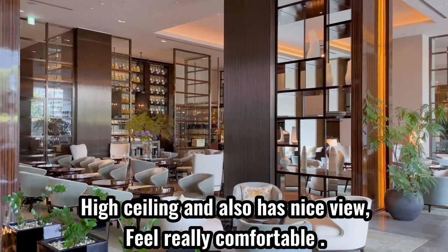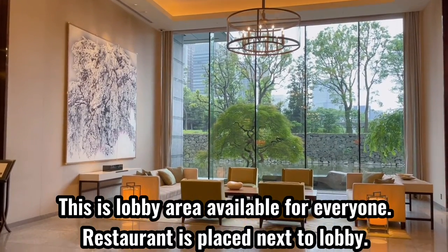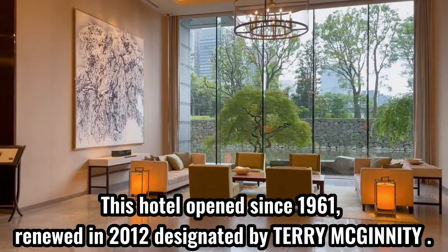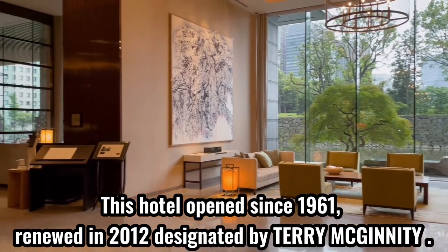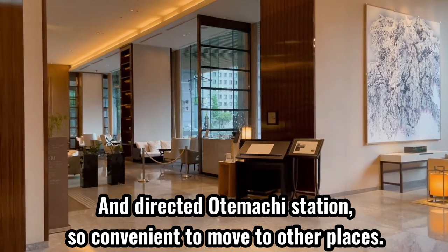High ceiling and also a nice view. Feels really comfortable. This is the lobby area, available for everyone. This hotel has been open since 1961, and was renewed in 2012. It's directly connected to the station, so it's really convenient.